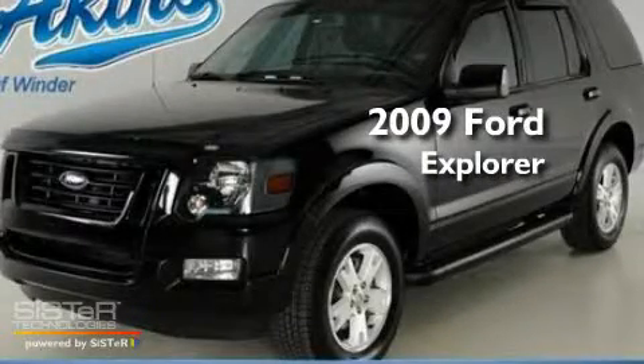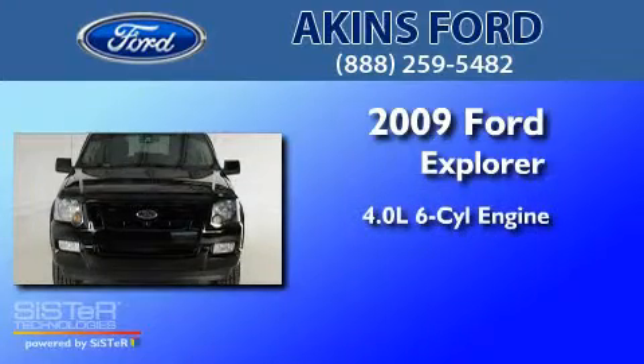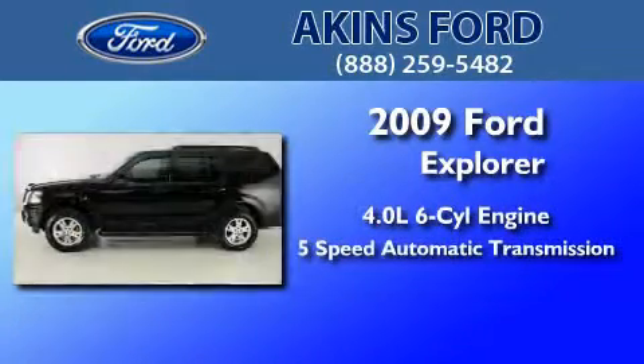This is a certified pre-owned 2009 Ford Explorer. It features a 4.0 liter 6-cylinder engine and a 5-speed automatic transmission.